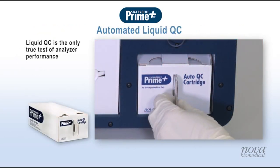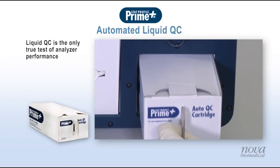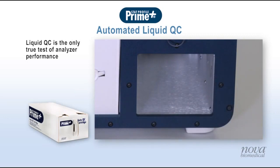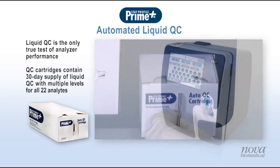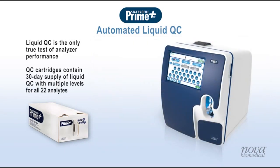Prime Plus uses automated liquid quality control to provide the only true test and verification of analyzer performance. QC cartridges contain a 30-day supply of liquid QC with multiple levels for all 22 analytes.